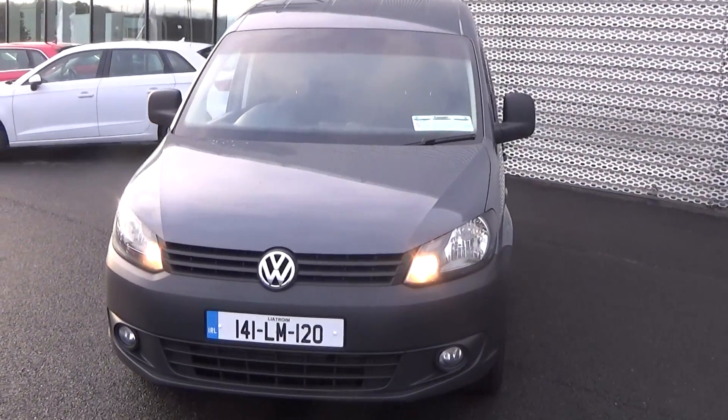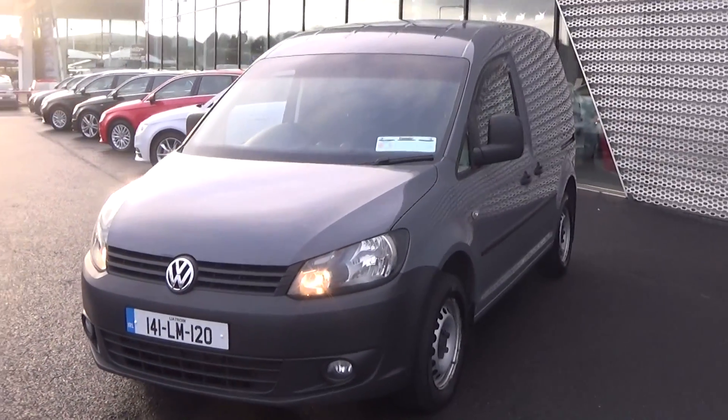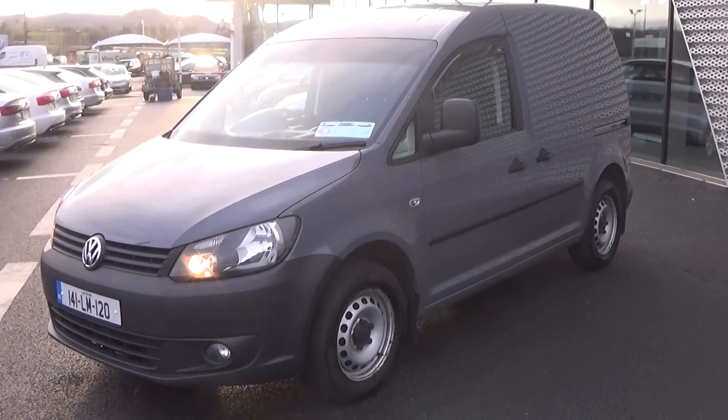Making our way to the front, we have the daytime running lights and, as you can see, below your front fogs for additional safety. Moving to the side profile, we have the sliding door giving you access to the rear.